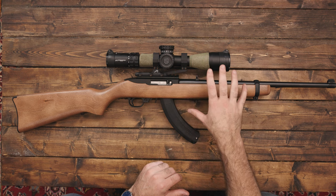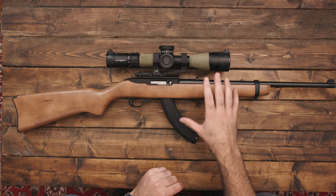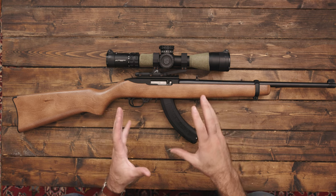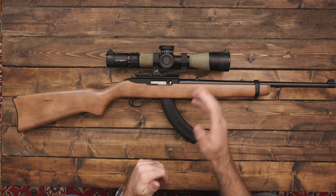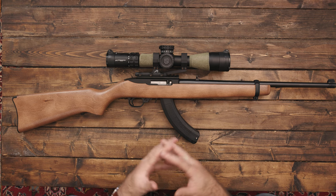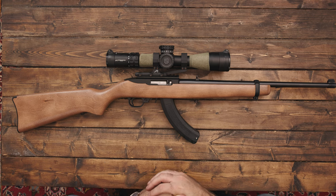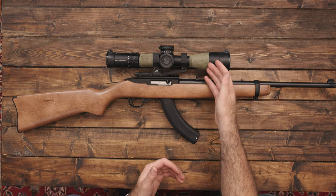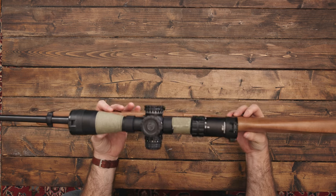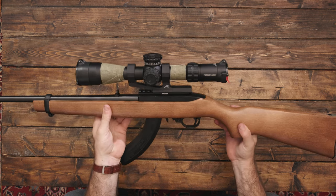Now this optic is probably overkill for a 22 long rifle. I had it on a 5.56 AR precision recce build — it's made for 5.56, has bullet drop compensation, windage, all the fancy bells and whistles for precision shooting. I just wasn't using that precision 5.56 gun; it was sitting in the bag. I didn't have time to drive up to two hours to find ranges with 500-yard targets. So if I have this scope sitting around not being used, why buy another scope? The scope is 2.5 to 10, so I'm definitely going to be getting some headshots on the rabbits with this.